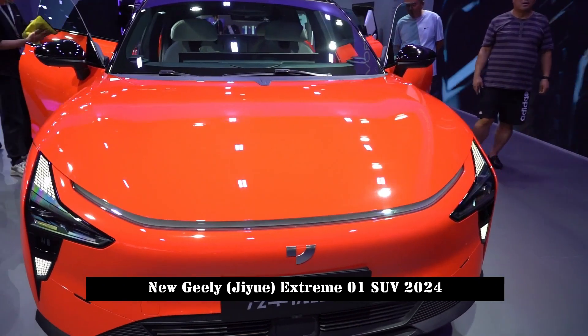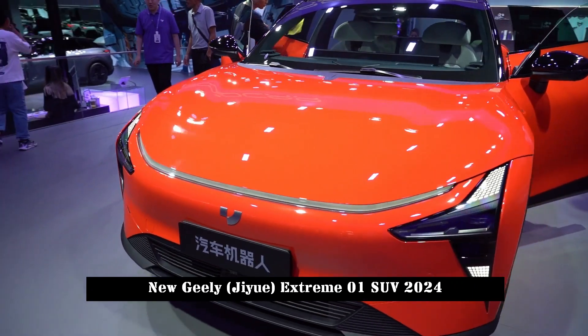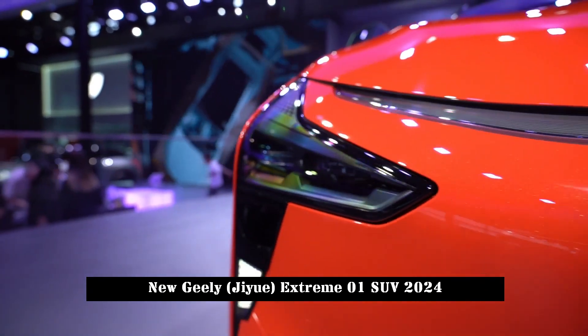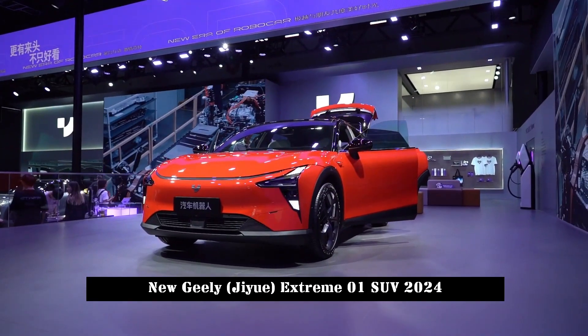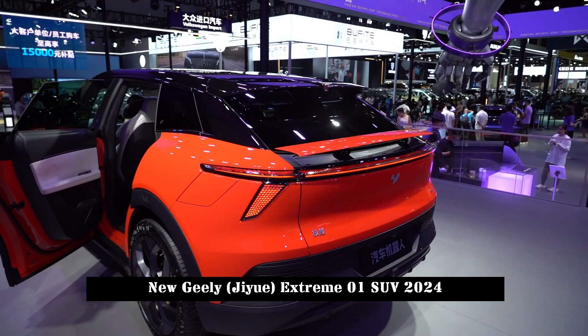The Jiyue Extreme 01 was officially introduced at the 2023 Chengdu Auto Show. Jiyue is a new brand jointly created by Geely and Baidu, and the Jiyue Extreme 01 is the first model of the brand.